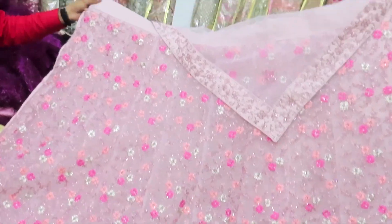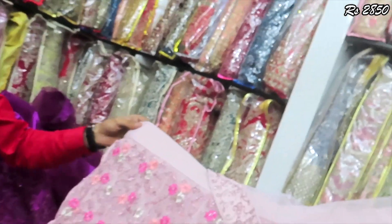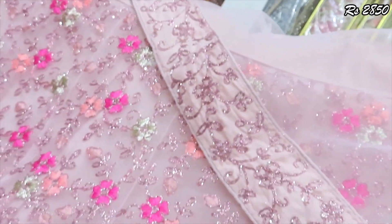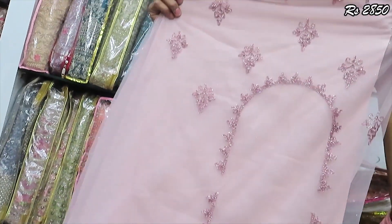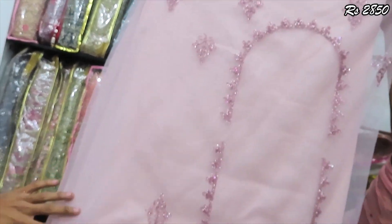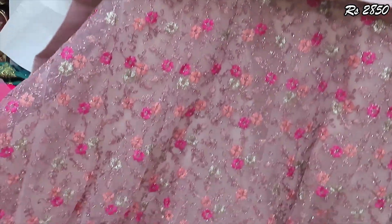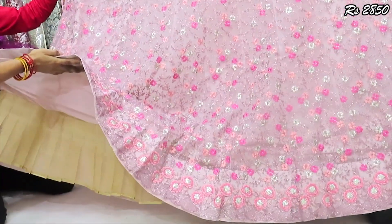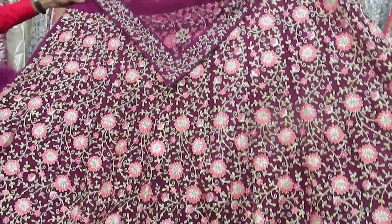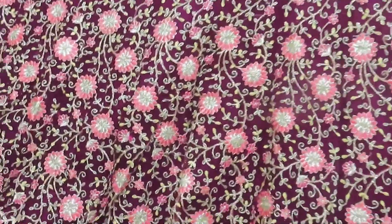The price is only $2,850. The works are full and full heavy — the dover is full heavy work with contrast color. The shawl is self color, the dover is full heavy, and the front and back blouse design is included. The price is $2,950 with extra can-can, and the top and back design is full and full heavy work.